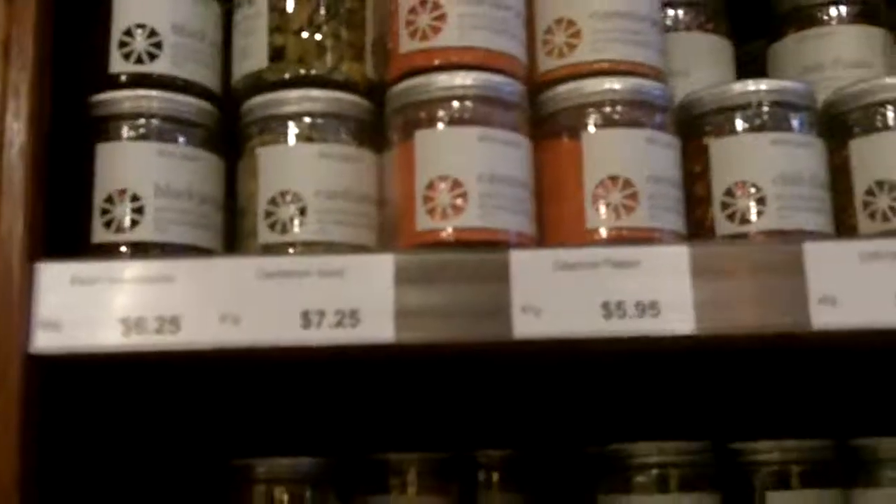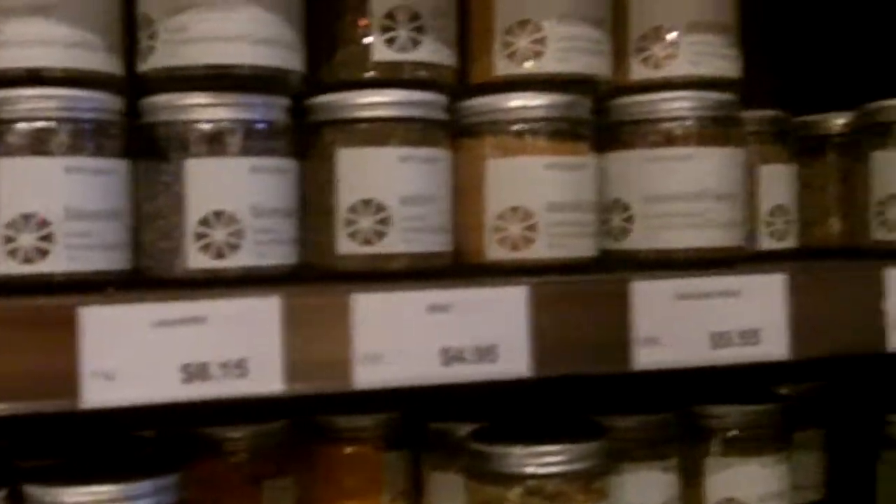I'm just looking at some of them here. We've got Chili Flakes, Juniper Berry, Lavender, Mint, Mustard Seed, Oregano.